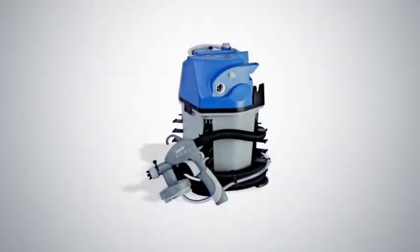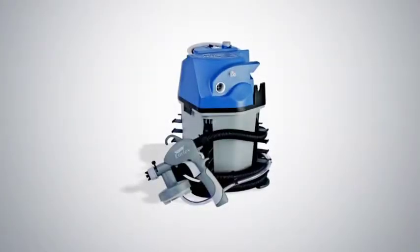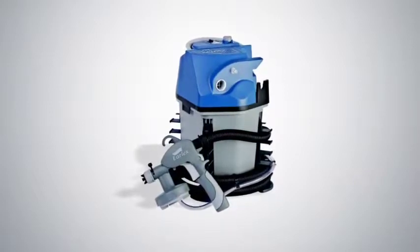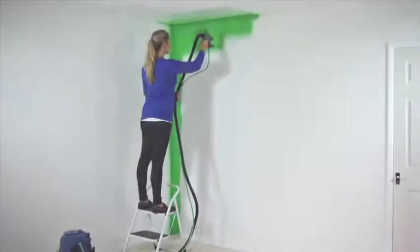Your Gemini Spray Station comes with a turbine, 2.6-gallon paint container, 13-foot air hose and paint tube, and a spray gun with a quart cup.